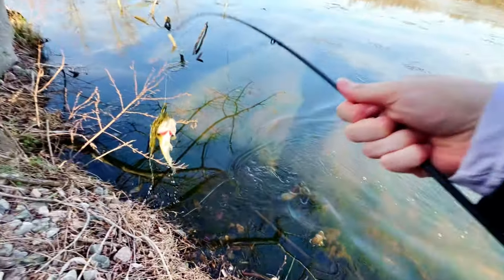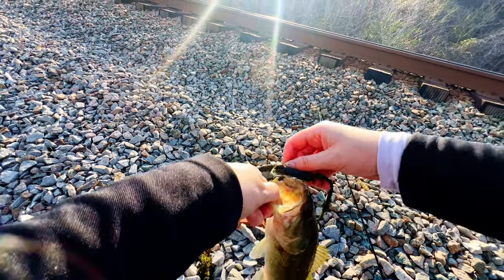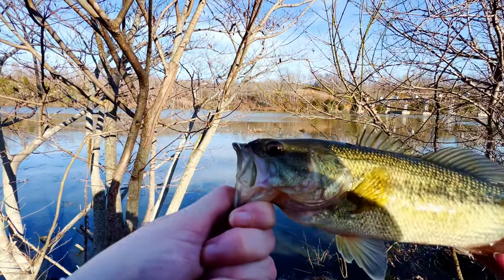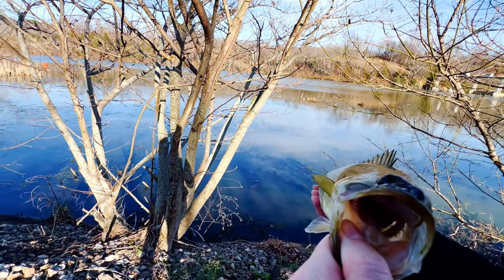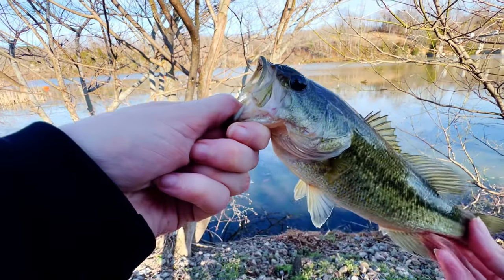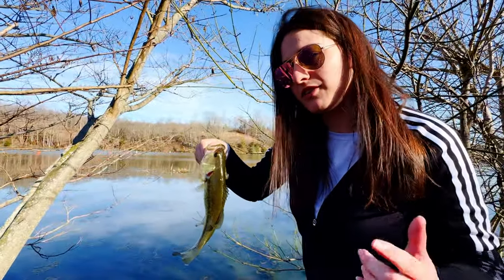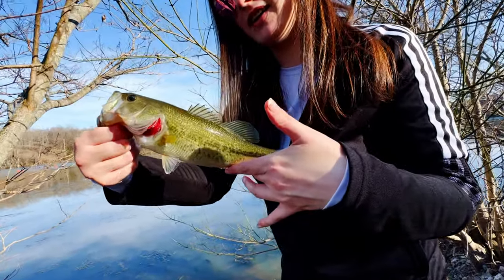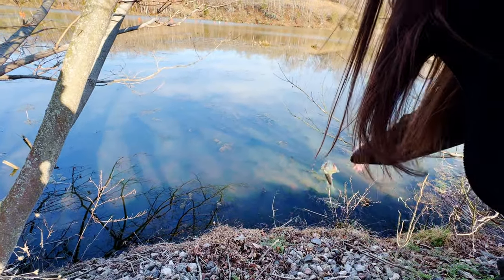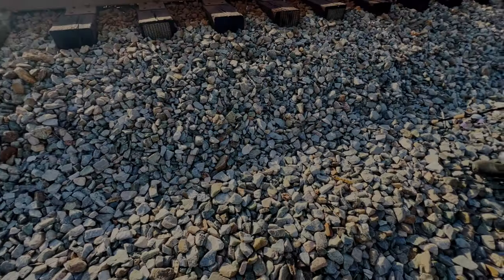All right, guys — first fish on the new pole! He's not very big, but he'll do. We've been missing bass — barely hooked by the skin of his chin. Look at that cutie! First bass of the day, first bass in a few months, so I'm really stoked even though he's tiny. I think he's not gonna be the last. Super happy with that. I'll give him a gentle toss back into the water — there he goes!